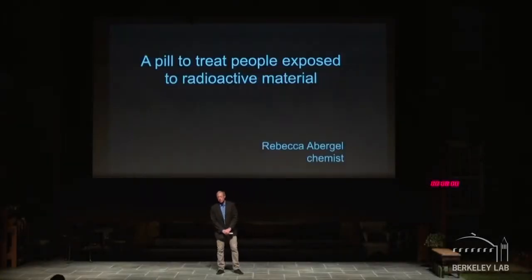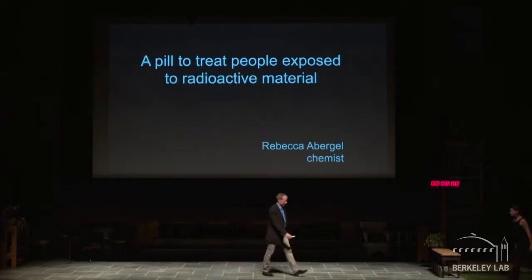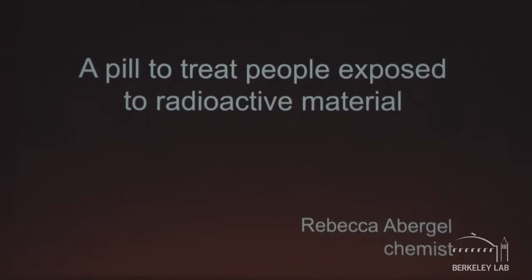A pill to treat those exposed to radioactive materials — let's hope we never need to use such a thing, but if we do, we have someone working on that problem. Please welcome Rebecca Abergel. Thank you. Good evening, everyone. It's a great pleasure to be here and to tell you about what my team does at Berkeley Lab.